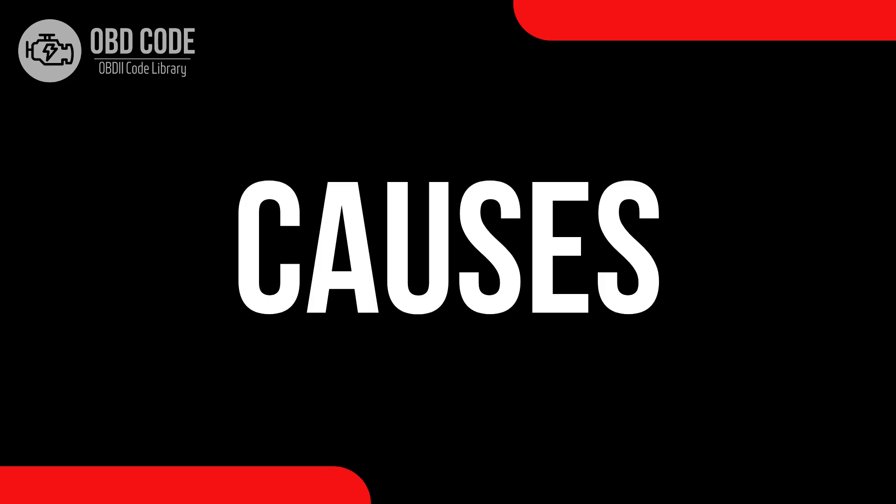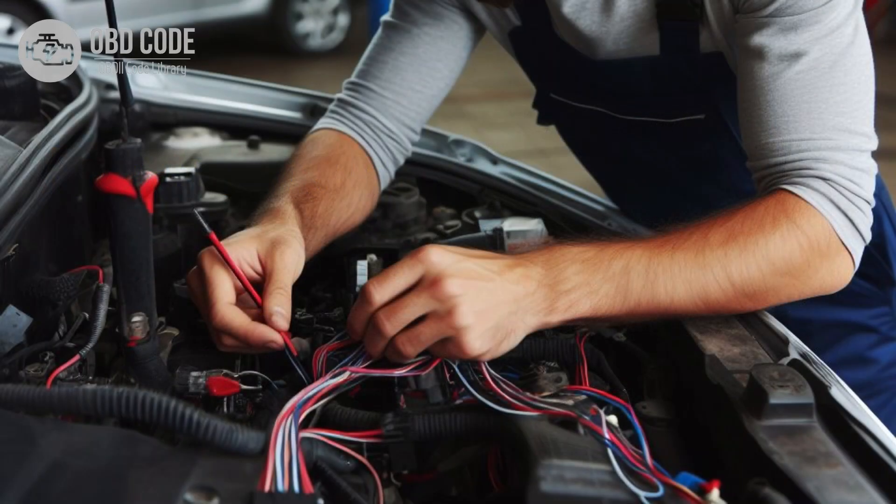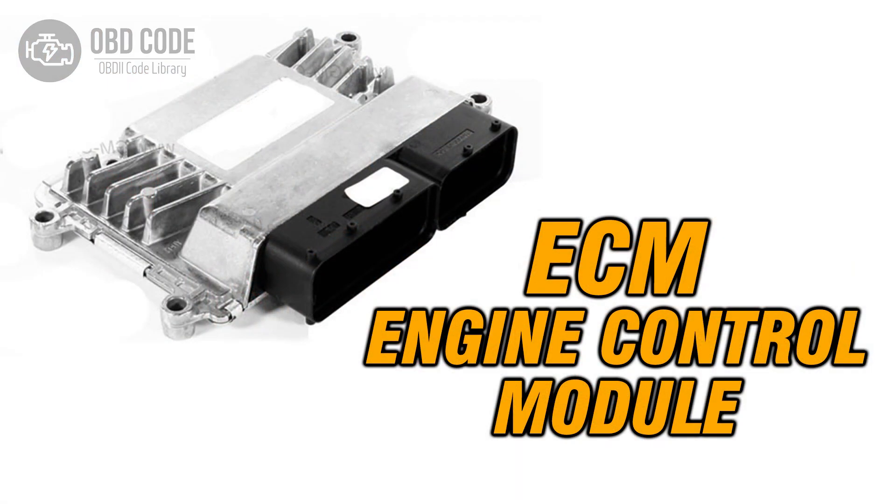Causes of the code P0325: 1. Faulty knock sensor in bank one or the single sensor. 2. Wiring or connection issues in the knock sensor circuit. 3. Problems with the engine control module ECM.